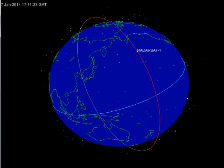RADARSAT-1 was a right-looking satellite, meaning that the microwave beam transmits and receives on the right side of the satellite relative to its orbital path. As it descends from the north pole it faces west, and when it ascends from the south pole it faces east. Locations could therefore be imaged from opposite sides. Combined with the different beam modes and positions, this provided users with many possible perspectives from which to image a location.